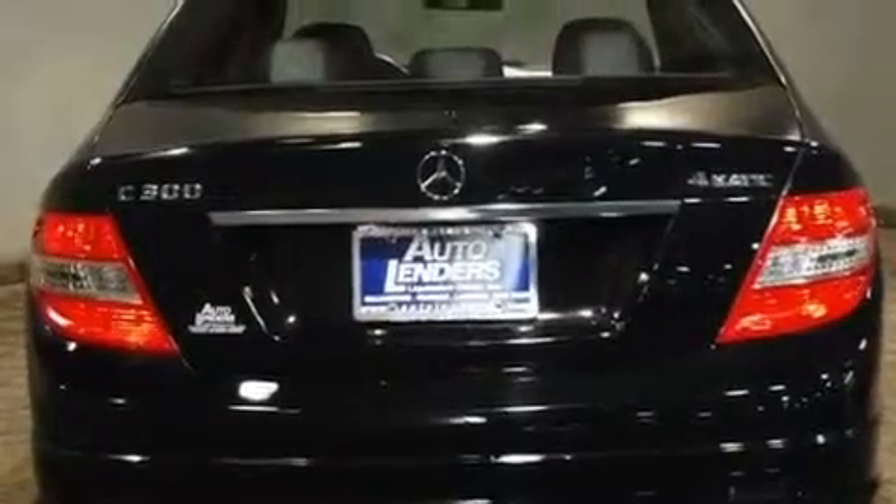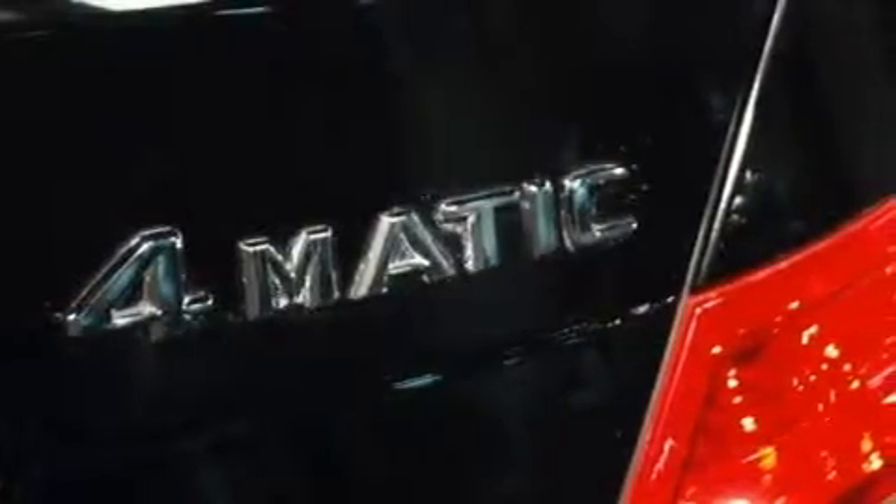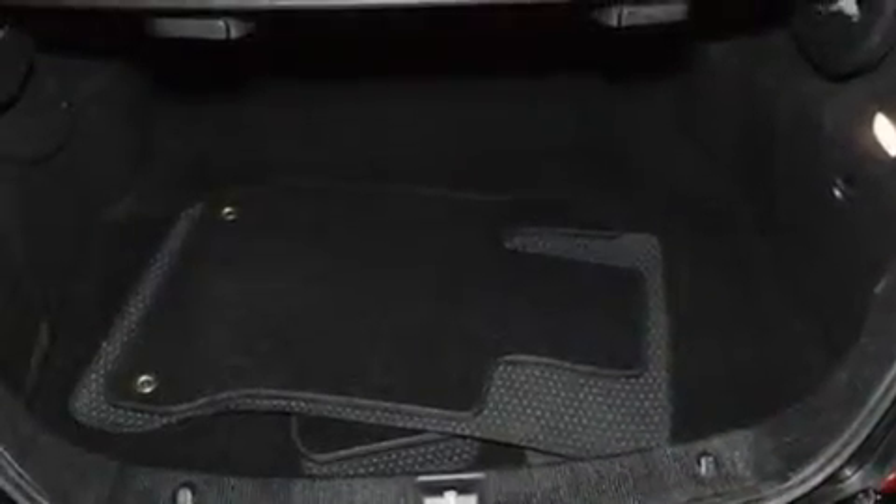Its top features include a sunroof, heated seats, a navigation system, an iPod integration kit which allows you to enjoy the music on your iPod without the fuss of extra cables, and a leather-wrapped steering wheel.